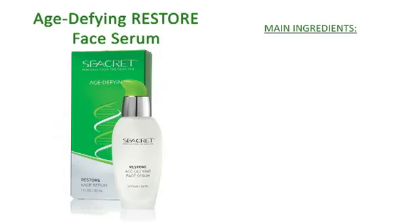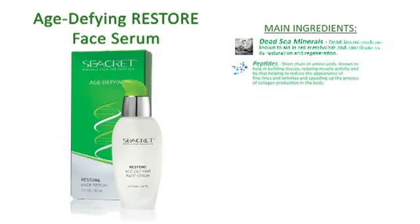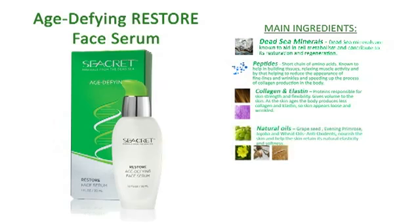The main ingredients included are Dead Sea Minerals, Peptides, Collagen and Elastin, Natural Oils, Vitamins A, C, and E.